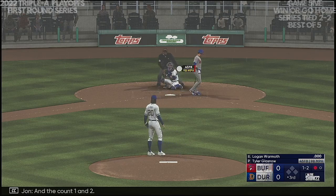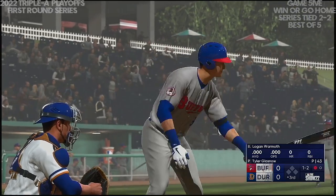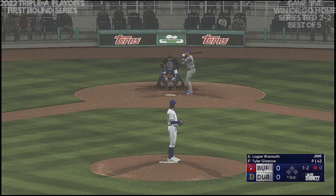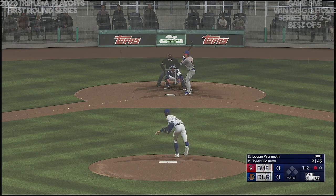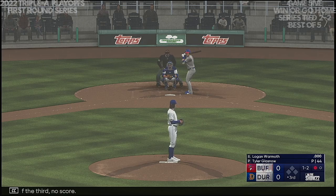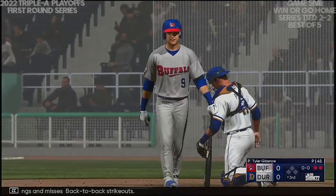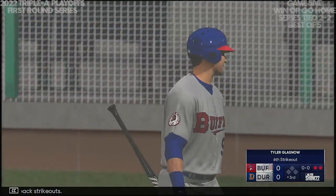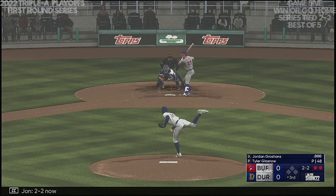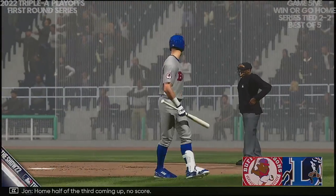Here it comes — going to count one and two. One ball, two strikes. Top of the third, no score. Swings and misses — back-to-back strikeouts! Here's Jordan Groshans, the shortstop. Two-two now. Got him! He strikes out the side. Home half of the third coming up — no score.